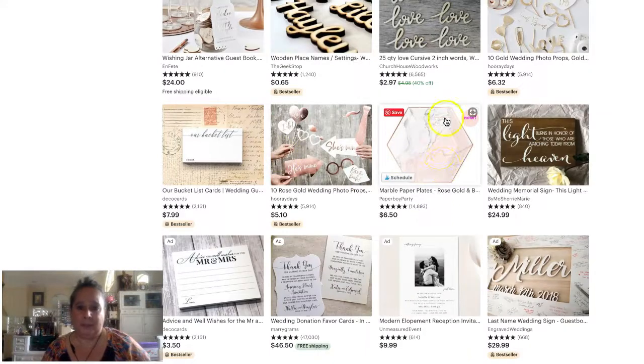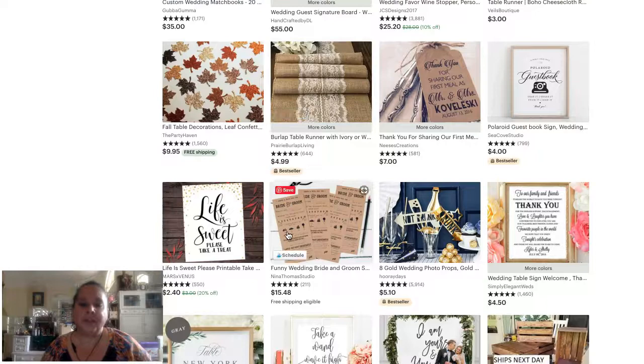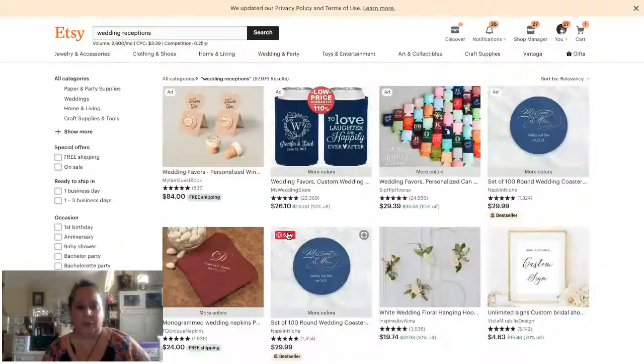Something like marble paper plates — how fun is that? That fits right into wedding receptions and seems so appropriate. Hopefully that helps — this keyword strategy is all about where people are going to be using your products.